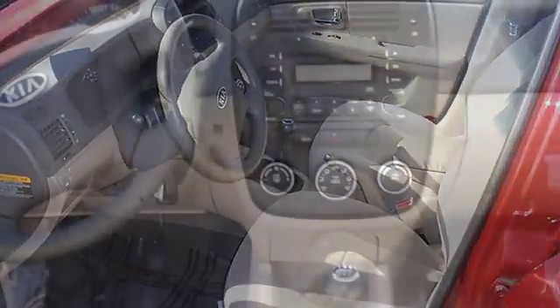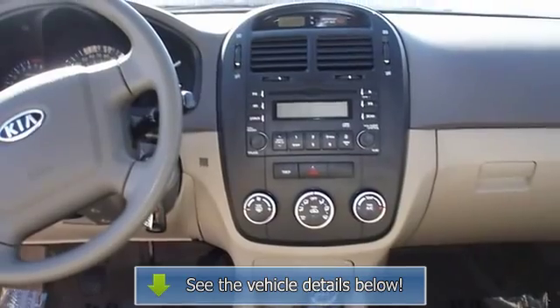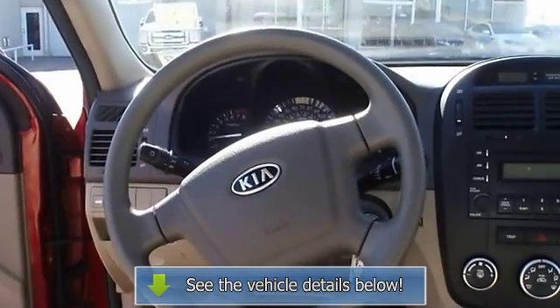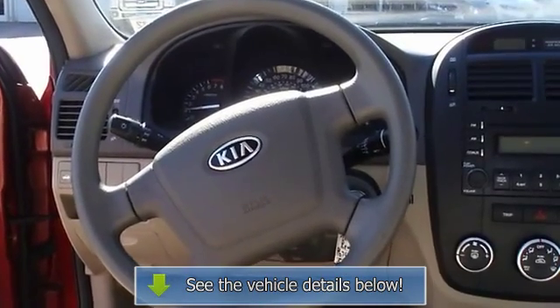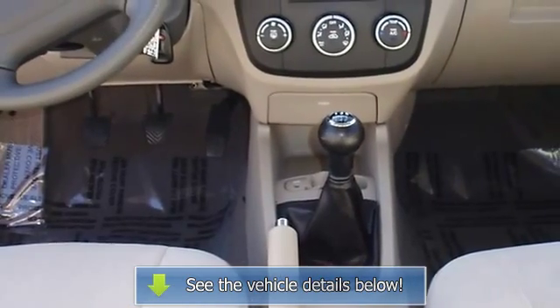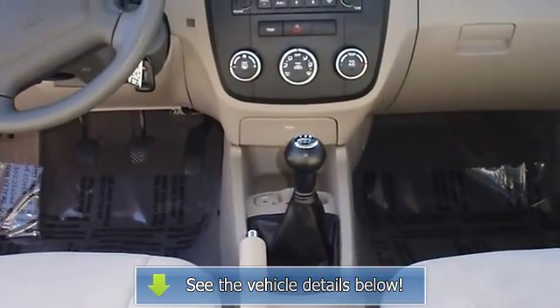View all our inventory — automatic transmission — at www.bovutterford.com or www.bovutterka.com. Call or email Terry Erby, Internet Relations Manager. Follow us on Facebook.